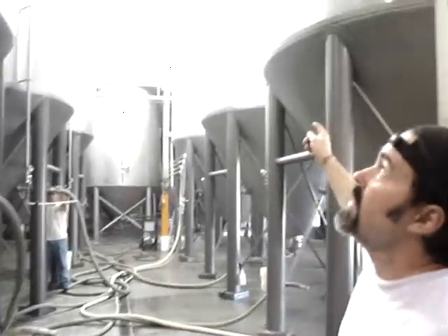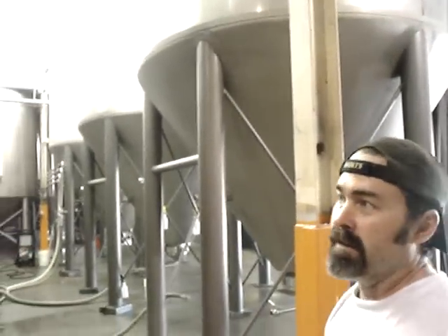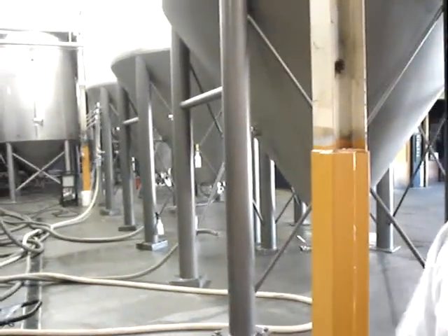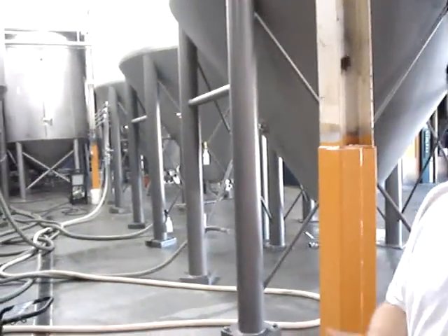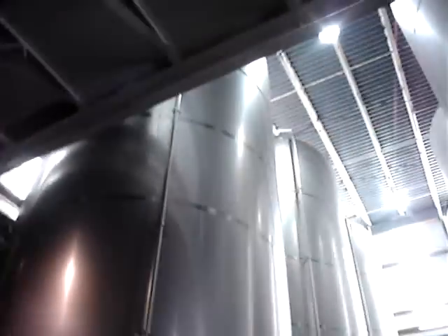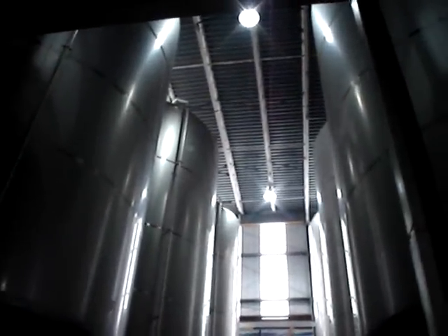These are our new toys — these are 400 barrel fermenters. We've got six of them. We just got these in about two months ago and they pretty much doubled the capacity of our fermentation cellar. This is definitely going to help us hit that 55,000 barrel mark this year. We got the tanks in mid-2008, doubled our capacity. Just took a while to get them plumbed in. We had to raise the roof, they came in by crane and were dropped in. They barely made it under the overpass on the highway — they had to let the air out of the truck tires to get them here.